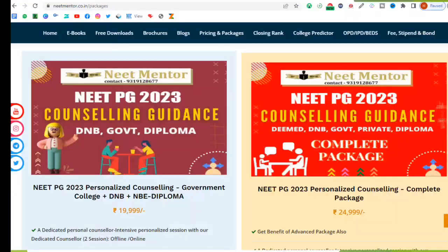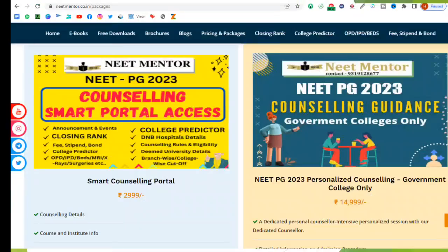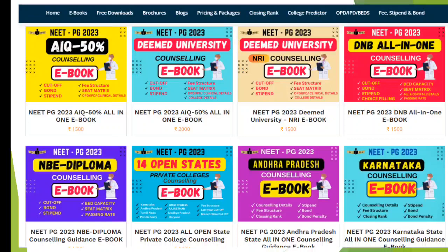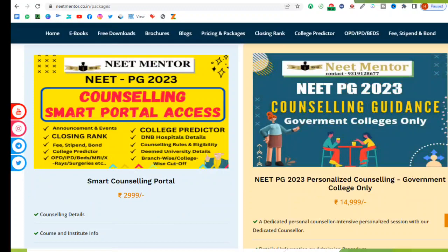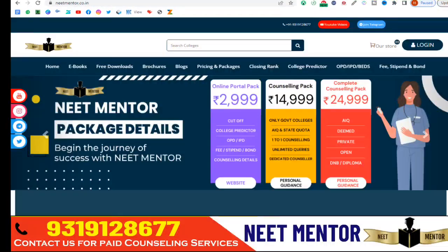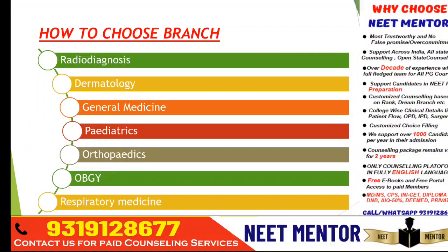If you are new to the channel, you can subscribe. There are ebooks available in the description of the video or on the website www.neatmentor.co.in. You can also avail our paid counseling packages — one portal where you can find last year cutoff, closing rank, fee, stipend, bond, college predictor, clinical details, department-wise details for deemed universities and all state details. You can also join our Telegram group for all updates.